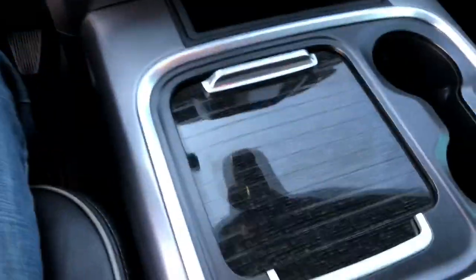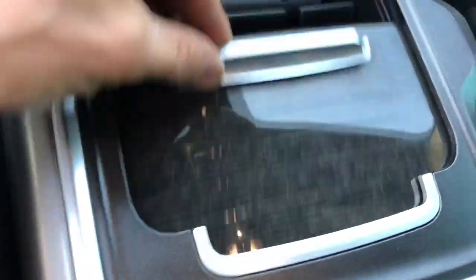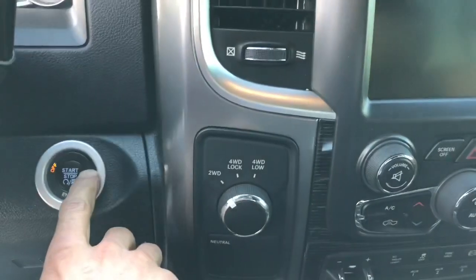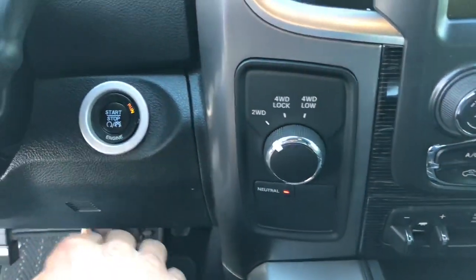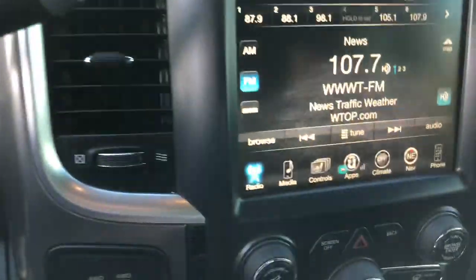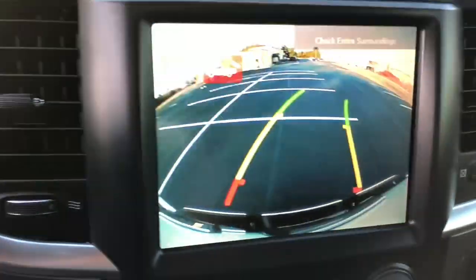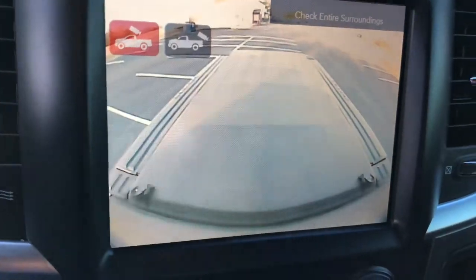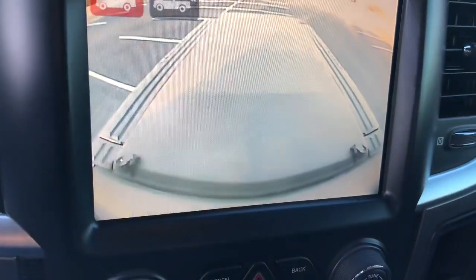Here's the inside — here's the fun stuff. Gorgeous. Look at this — absolutely beautiful. Slide that open, close that. It's probably going to transfer my Bluetooth. Let's try it out anyways. Push button start. You got two backup cameras here — you got a backup camera and then you got a cargo bed camera, so you can see what you're doing inside the bed if somebody's messing around.